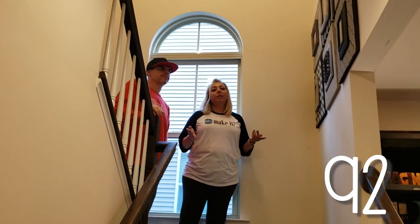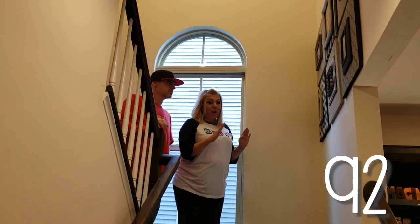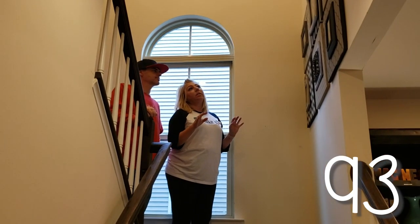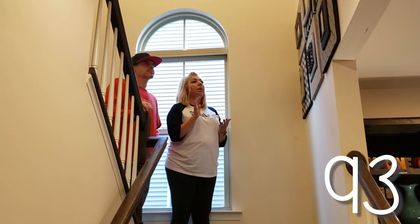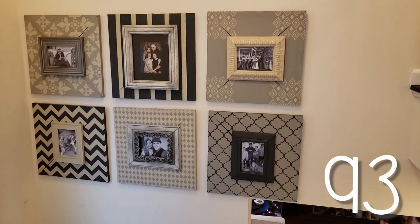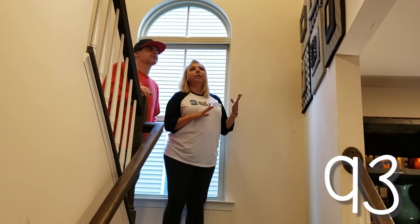A couple of things in our stairwell as we head upstairs. One of my other favorite projects is this photo frame collage wall. We love these frame collages — we took frames from around the house, either painted or waxed them, built larger frames for the outside, and stenciled and painted them. I love this wall and I love these photos.